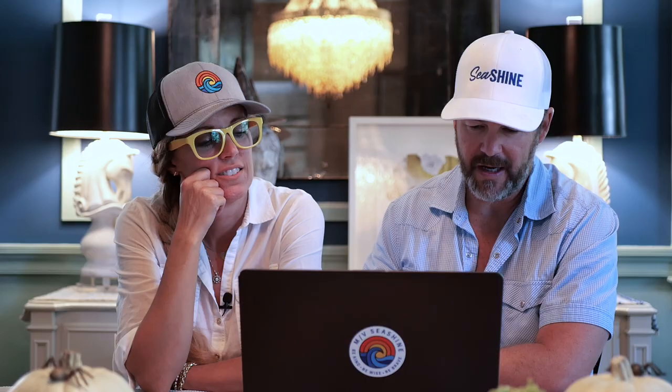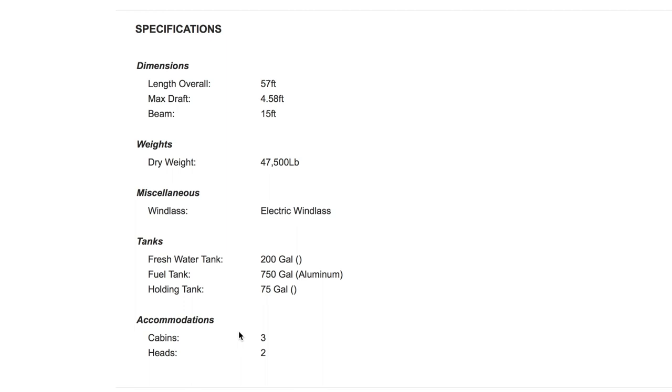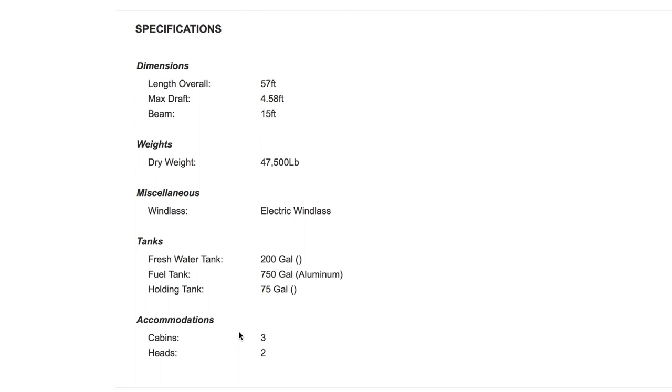Let's go to this description. I feel like every boat says 'a unique opportunity to own this rare vessel — one of a kind, must-see in person.' So it's 57 feet long, max draft 4 and a half. It's not a beamy boat — only 15 feet, kind of a pretty narrow long boat. 47,000 pounds for a 58-foot boat is on the lighter side. Fuel 750 gallons, freshwater 200, holding tanks 75. Three cabins, two heads.